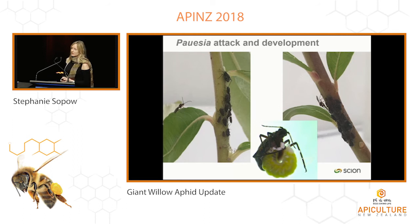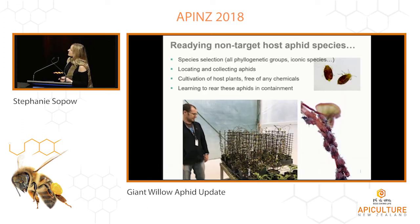The bulk of our work from here on is testing this parasitoid against aphid species in New Zealand, particularly native aphids, to make sure it would be safe to release. We used help from David Tulong of Plant and Food Research, an aphid expert, to compile our list, covering all phylogenetic groups of aphids represented in New Zealand — all sub-families and tribes — as well as some iconic species. There are a few aphids in New Zealand from ancient lineages that can be thought of as the tuatara of the aphid world. It's been a lot of work to locate all these aphids in New Zealand, collect them, find and cultivate their host plants, and learn how to rear them — they all have very different personalities.